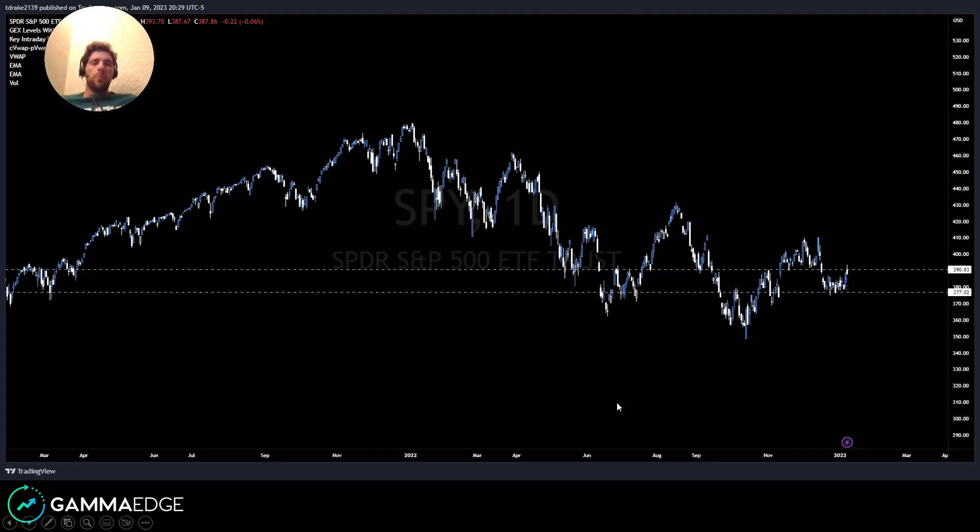Quickly going on SPY daily chart. Yesterday talking about significance of 390, big technical level. Sure enough, that's where we found supply overhead and failure back into the chop range.